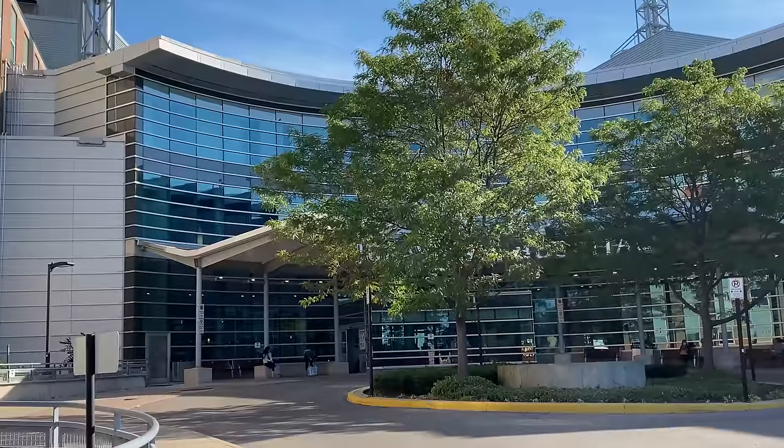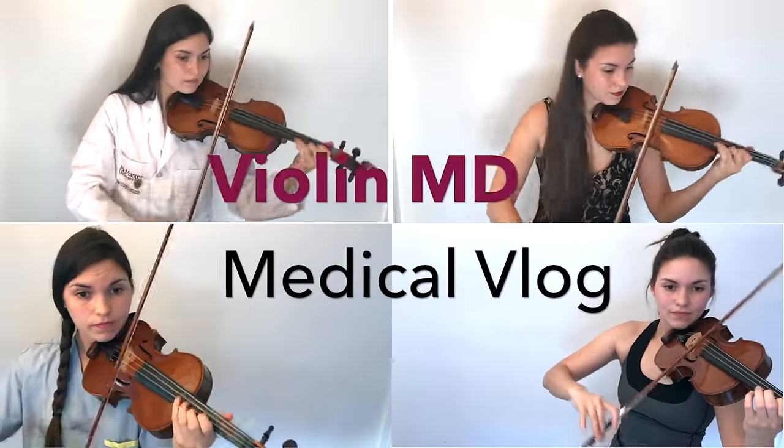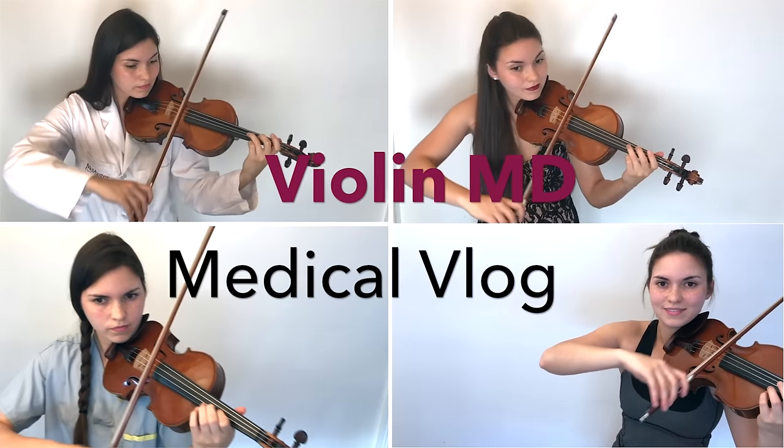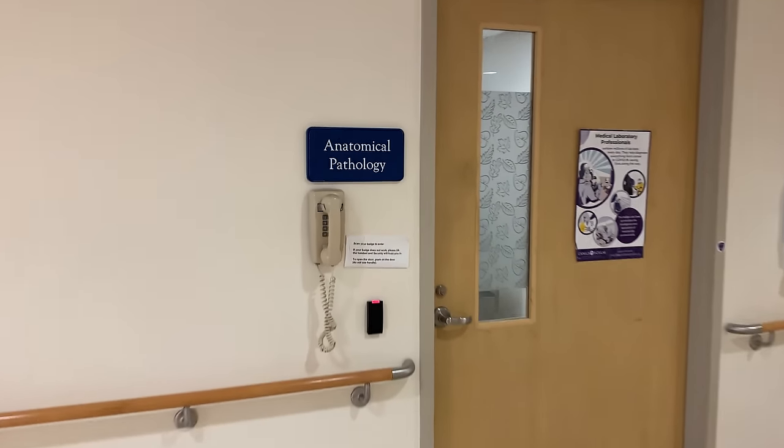Hey guys, I'm Siobhan, an internal medicine and rheumatology specialist. Today we're heading to the pathology department, a really important part of medicine that's rarely seen. I like to think of it like the medical version of CSI, where the pathology team are looking for medical criminals like bacteria and cancers that are causing disease. Today we're at the Cancer Center and there's one question I'm really hoping to answer: why you have to wait for weeks anxiously after surgery before you get your final pathology results.